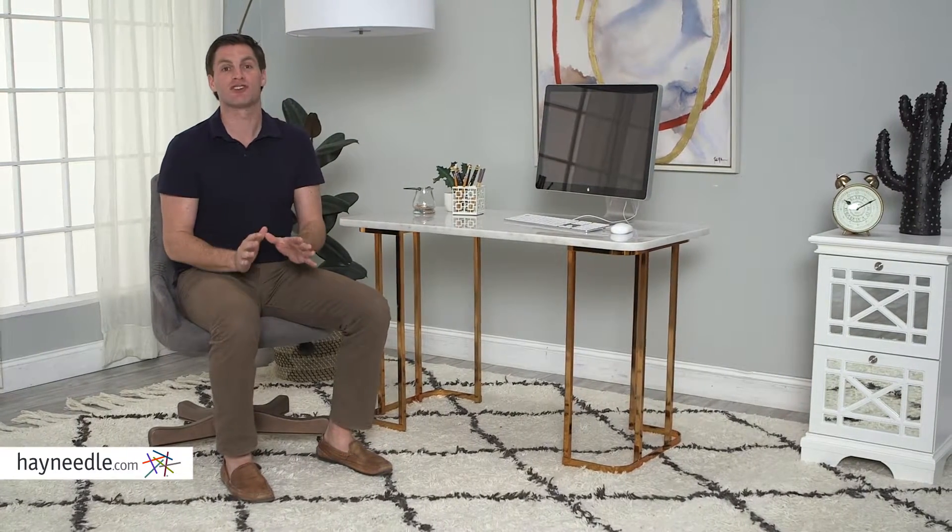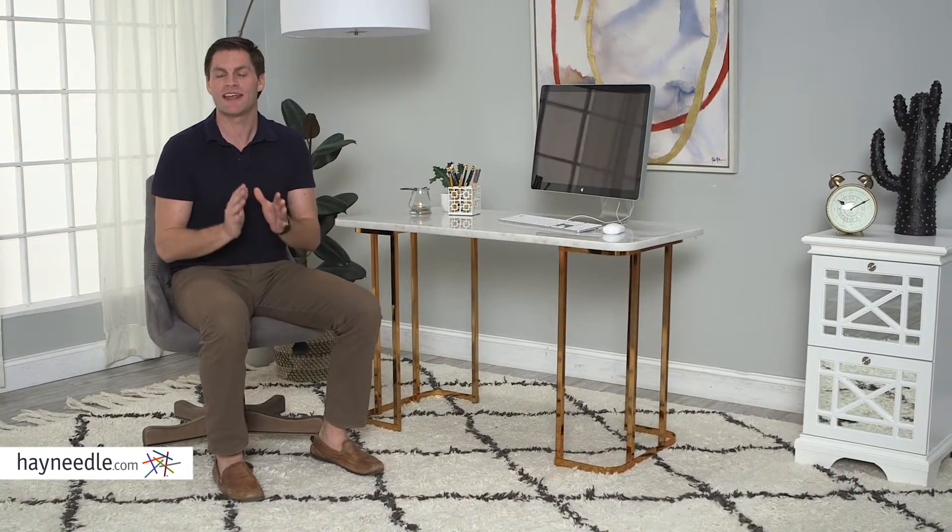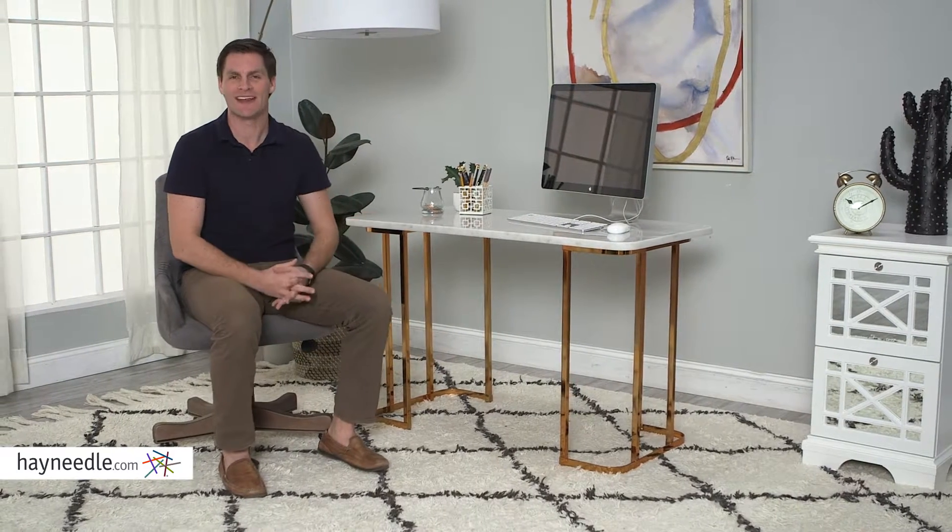Hi, I'm Mark with Heyneedle. Increase the functionality of your workspace while adding a chic, stylistic accent with the Dowling Writing Desk.